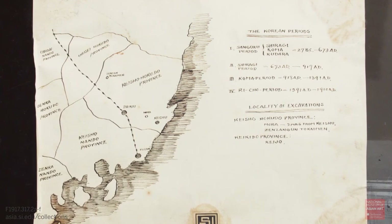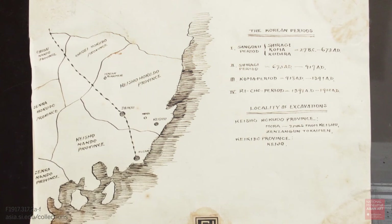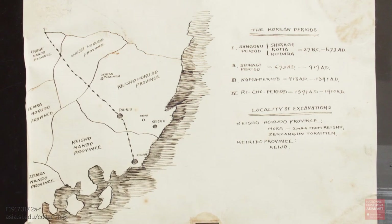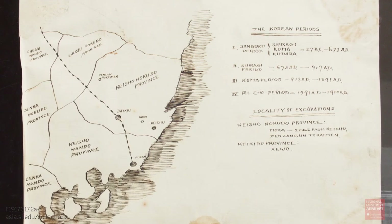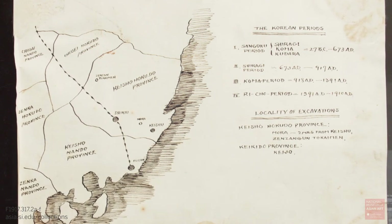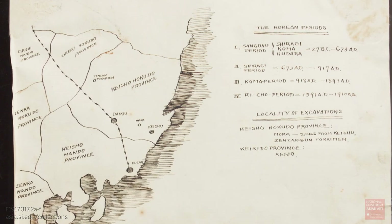Because like many museums in the early 20th century, after these materials came into the museum they were sorted by material type and removed from the box. So they didn't have the labels that had originally placed them in the different drawers. We were trying to put this puzzle back together to understand which drawers these materials came from, which would give us a clue to the archaeological sites they were from.